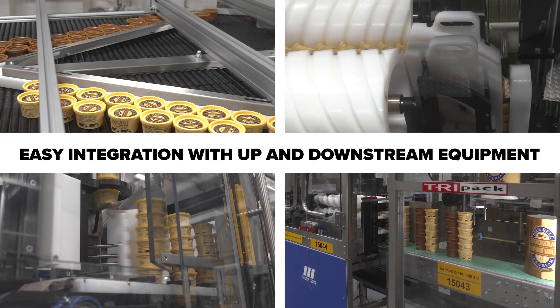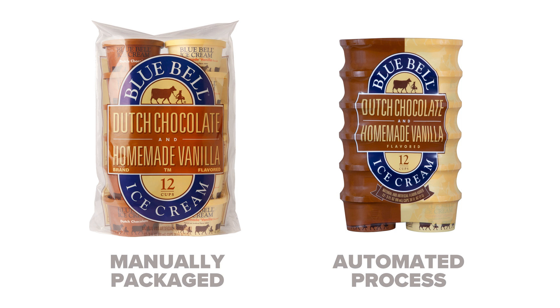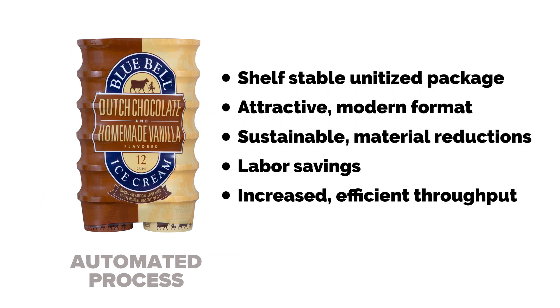I think a primary benefit of the Morrison equipment is, again, the continuous motion, the innovative solution, and the way in which they can positively move that product, that container, through their system.